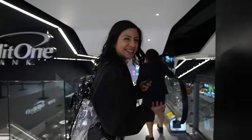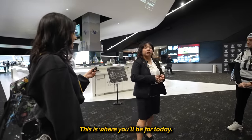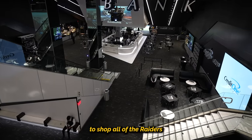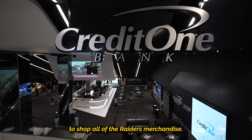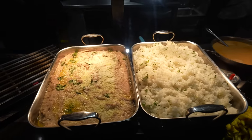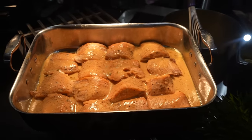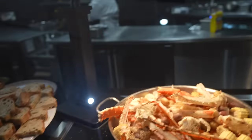Smell the barbecue, guys. You smell it, right? I do smell it. We are in the Credit One Club. This is where you will be for today. You have your own private kiosk right there to shop all of the Raiders merchandise. Everything is all inclusive on both sides today.